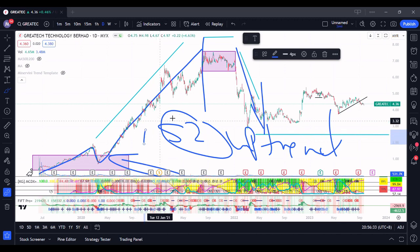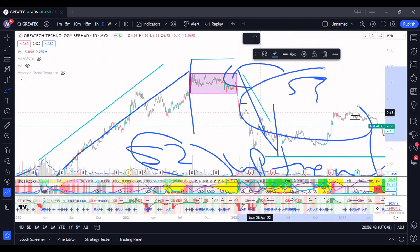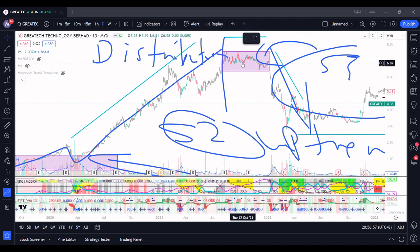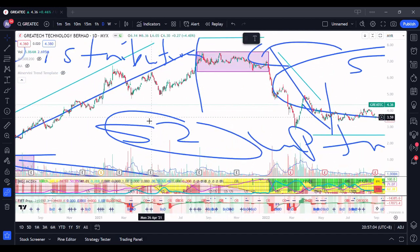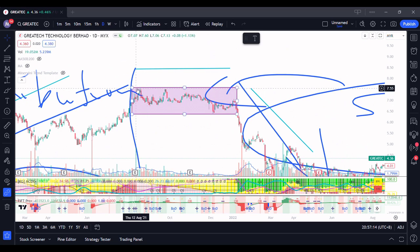That is basically all traders' favorite place. After Stage 2, we talk about Stage 3 — the distribution phase. Distribution is where people who have accumulated from Stage 1 will start to offload their holdings. You will see there is not much push higher and not much push lower. In Stage 2 the impulse is quite obvious — it keeps climbing. Whereas in Stage 3 there isn't really much impulse. For this stock it's quite obvious: this is the high, the second one is a lower high, then another lower high, and another lower high. The stock is already not able to break its previous high.